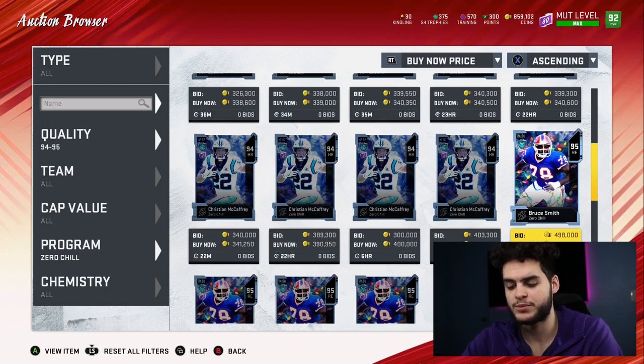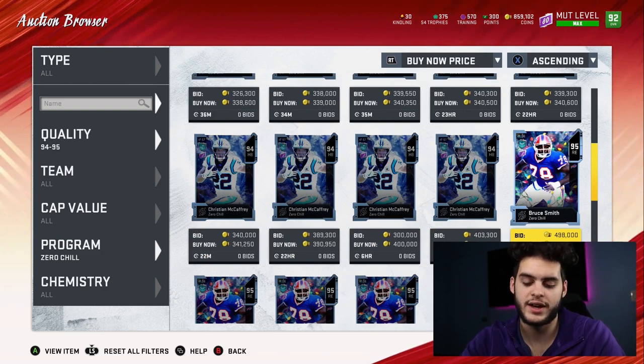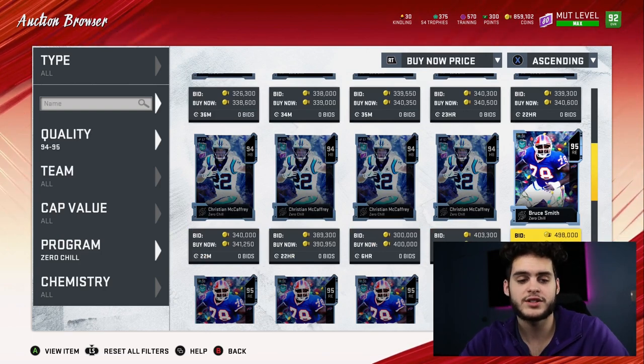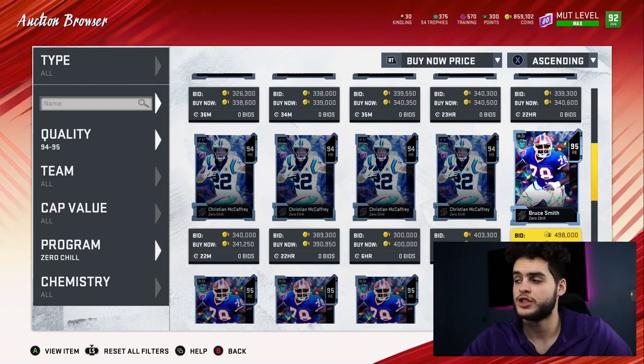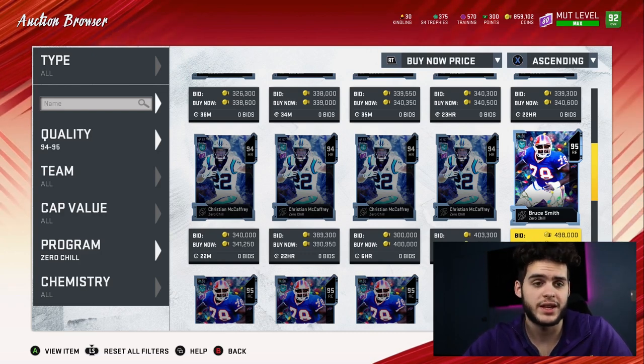Bruce Smith at 500k: his final kindling value is 10,280, so that comes out to 48.6 coins per — he's actually one of the worst options, possibly the worst. Which is surprising, because sometimes the highest overall cards are the best. But as it goes with this year, that has not been the case.